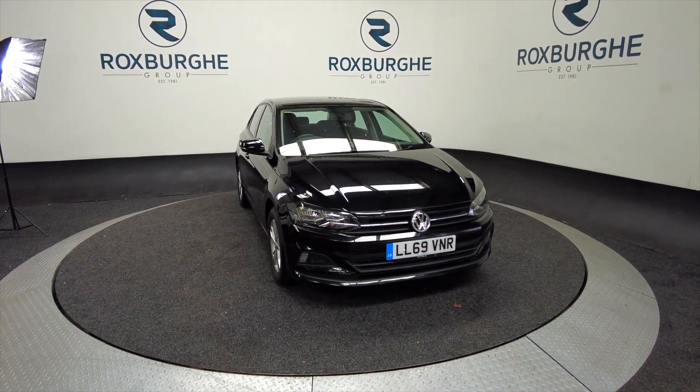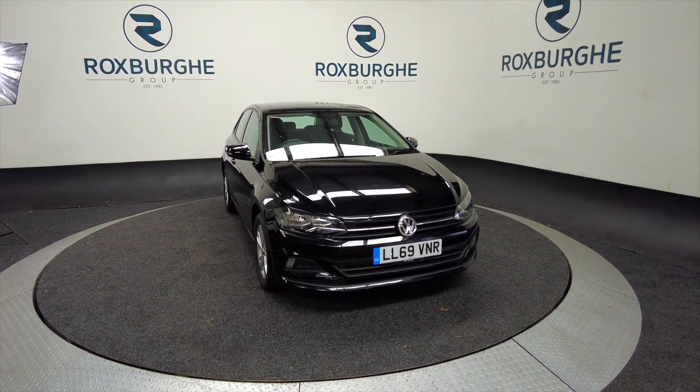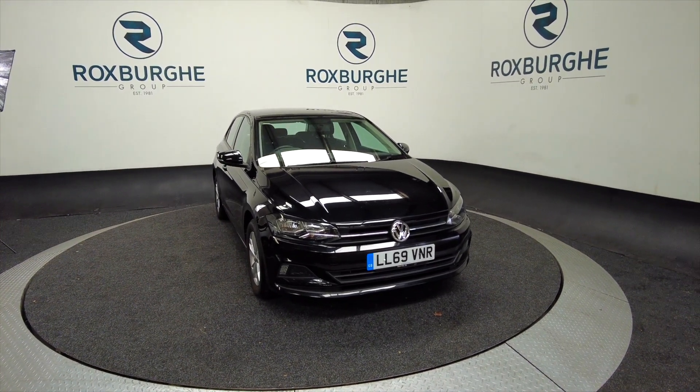Hello and welcome to the Roxburgh Group Vehicle Showcase. Today we're showcasing the Volkswagen Polo SE TSI in black.